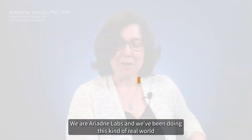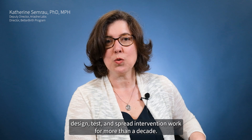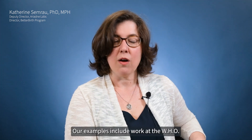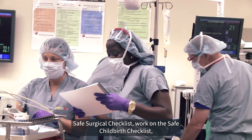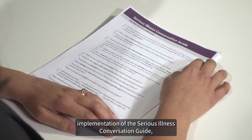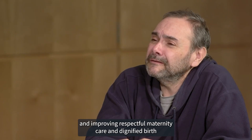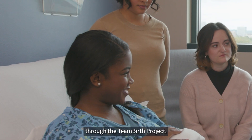We are Ariadne Labs, and we've been doing this kind of real-world design, test, and spread intervention work for more than a decade. Our examples include work on the WHO Safe Surgical Checklist, work on the Safe Childbirth Checklist, implementation of the Serious Illness Conversation Guide, and improving respectful maternity care and dignified birth through the Teen Birth Project.